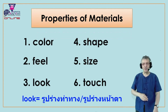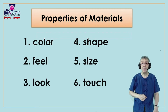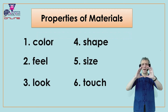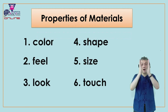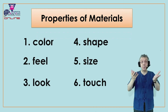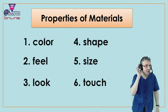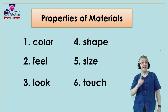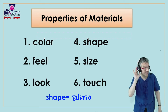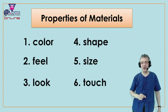All right, that's three. Number four is shape. What is the shape? Is it round? Is it square? Is it rectangular? Is it triangle? What's the shape? Everyone say shape. Very good. And in Thai we say? How do we say shape in Thai? Excellent. You always do very, very well.